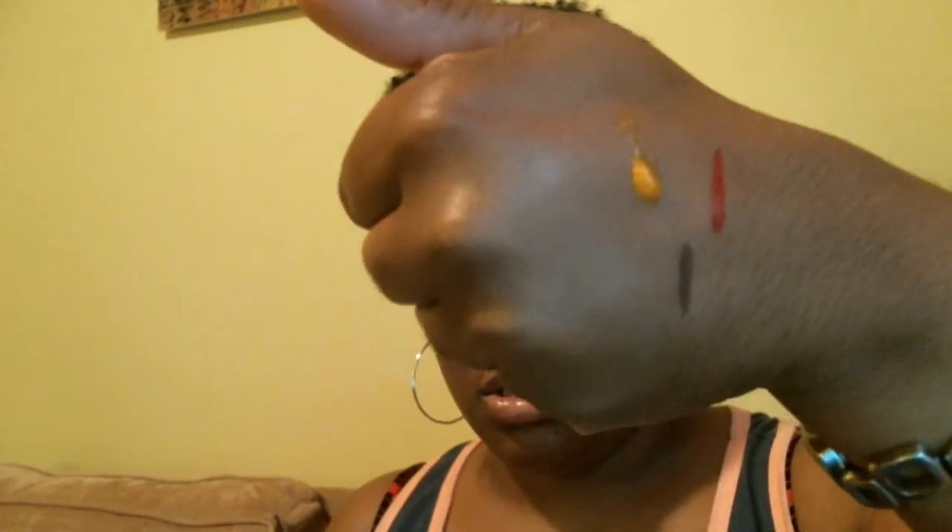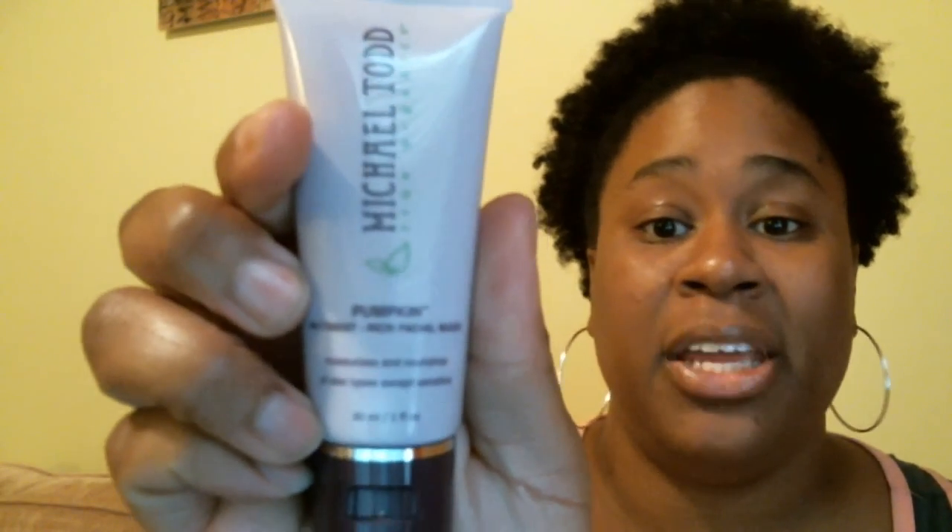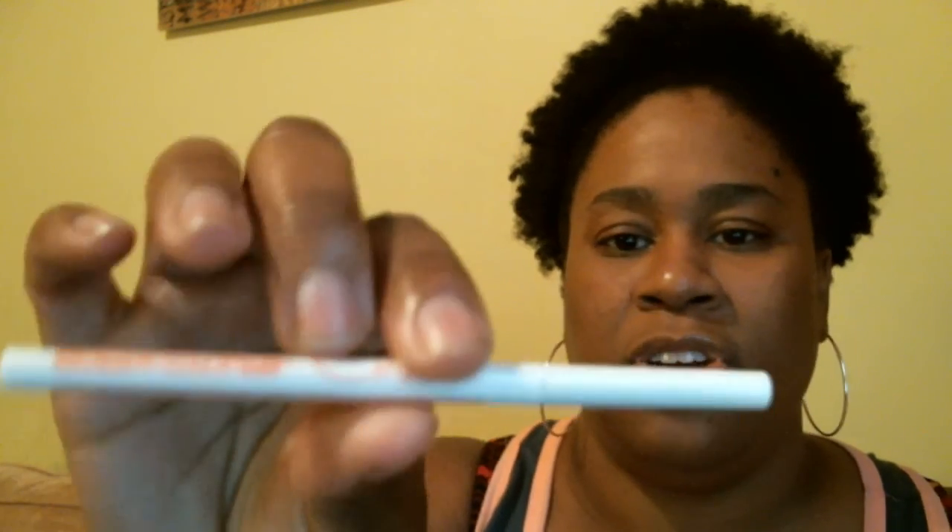There's the BB cream — what it looks like on my skin. Rubbing it in... it kind of rubbed into my skin, so not bad. Doesn't smell horrible. Then I got the Michael Todd pumpkin facial mask and the Cella eyebrow pencil in dark brown.